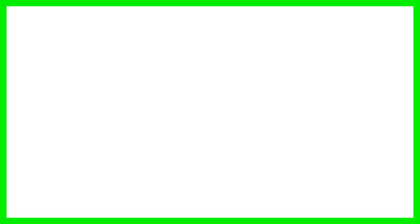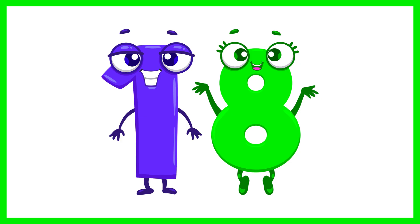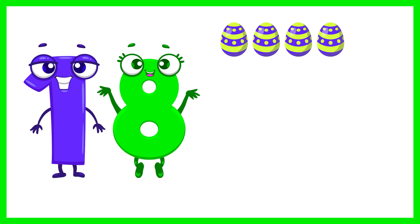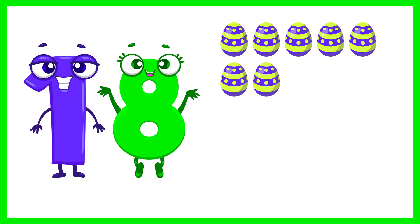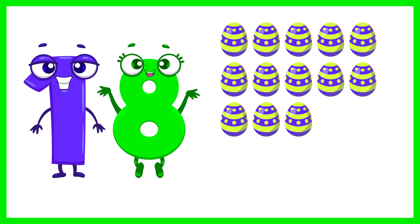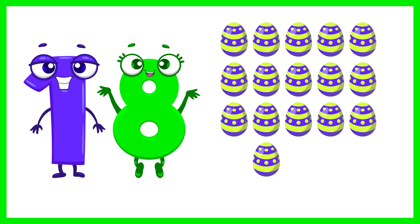Next is the number 18. Let's count 18 Easter eggs. 1, 2, 3, 4, 5, 6, 7, 8, 9, 10, 11, 12, 13, 14, 15, 16, 17, 18. 18 Easter eggs.